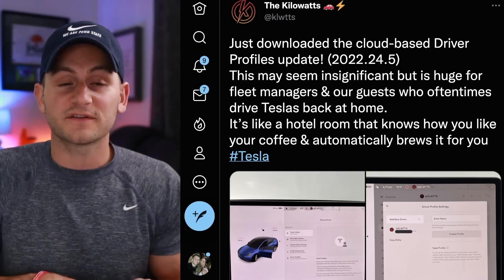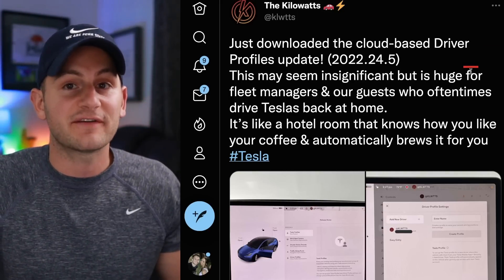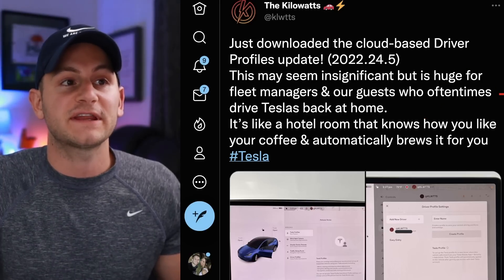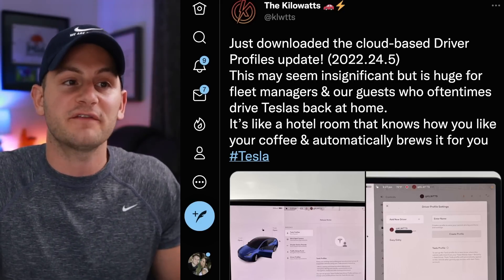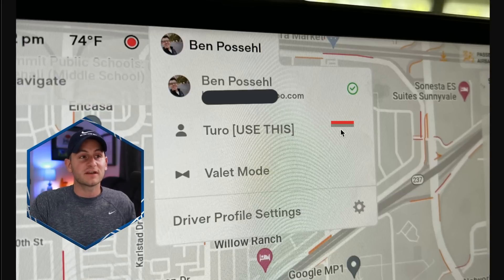For the future, where there's a lot more car sharing and fleet management, cloud driver profiles are huge for fleet managers and guests who drive Teslas. It's like a hotel room that knows how you like your coffee and automatically brews it for you — being able to get into any Tesla and have all of your settings auto-populate is an awesome feature, along with having custom profiles for different use cases.